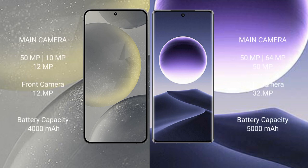Samsung Galaxy S24 features a rear triple camera setup: 50MP, 10MP, 12MP rear cameras, and a 12MP front camera.